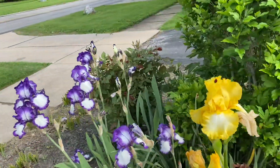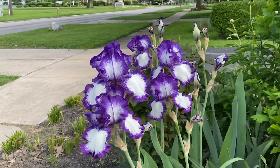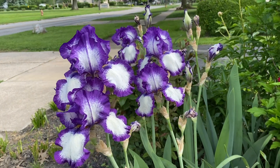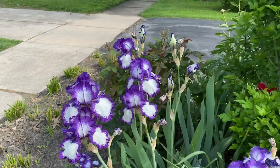And I'll finish it off with this one out front. This is called Stepping Out. It's very dependable — I planted it here, just left it here, and every year I get these great purple and white flowers.